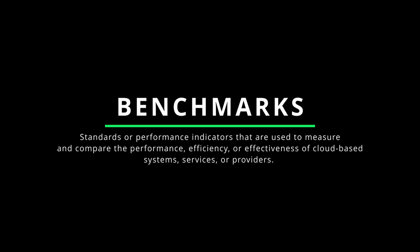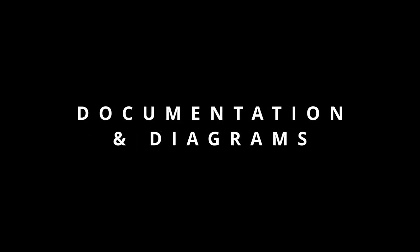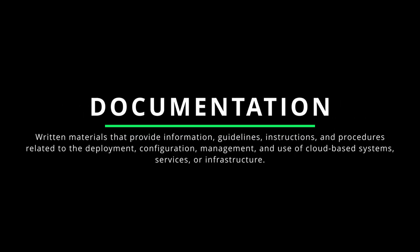Benchmarks in cloud technology are standards or performance indicators used to measure and compare the performance, efficiency, or effectiveness of cloud-based systems, services, or providers — serving as reference points for evaluating scalability, reliability, and cost-effectiveness. Documentation refers to written materials providing information, guidelines, instructions, and procedures related to deployment, configuration, management, and use of cloud-based systems, serving as a reference for troubleshooting, best practices, and system maintenance. Diagrams are visual representations depicting the architecture, components, connections, and interactions of a cloud-based system, making it easier for stakeholders to understand complex technical concepts.